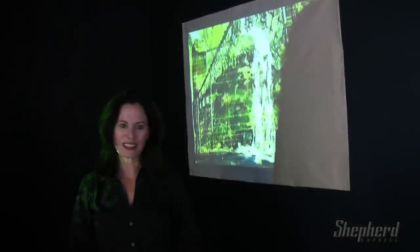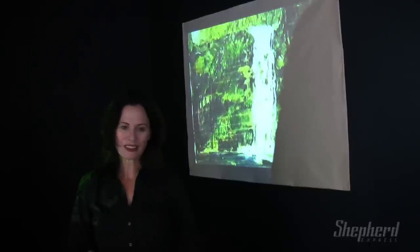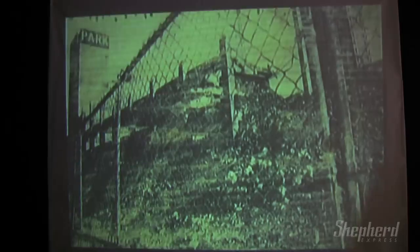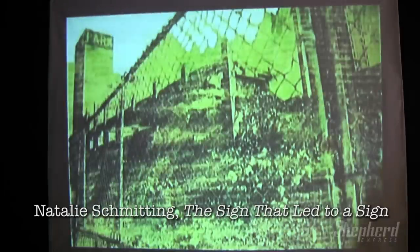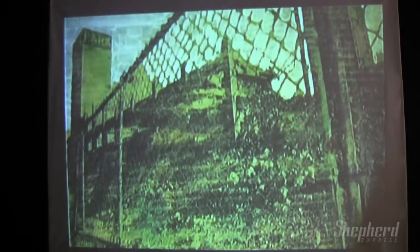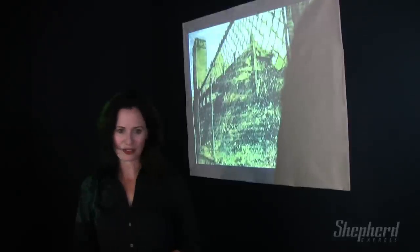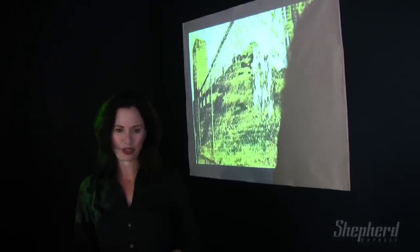One of the missions of Redline Milwaukee is to be an active presence in the arts and in the community. Some artists take community issues such as the environment and housing as their subject. 'The Sign That Led to a Sign' by Natalie Schmidding is a stop-motion video of decay and desolation, abandoned buildings, and the struggle of the landscape to regain lost ground. The changeability has a somewhat sublime quality, as the grainy texture seems to allude to the forces of nature as a constant, but also changeable force.